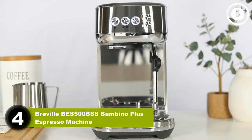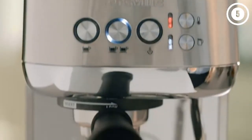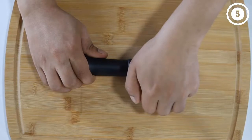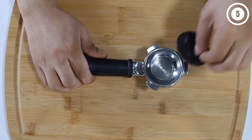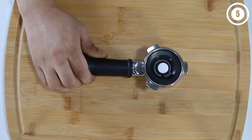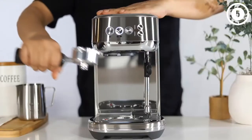Number four: Breville BES 500 BSS Bambino Plus Espresso Machine. The Breville Bambino Plus is the best espresso machine for anyone who wants both the convenience of an easy-to-use system and the space to experiment on a more sophisticated level. We found excellent consistency between brews and a well-balanced shot, thanks to the customizable pre-infusion techniques. We were also really able to make the most of some premium beans, as the Bambino Plus offers standard professional grade filter baskets alongside easier-to-use double-walled filters.